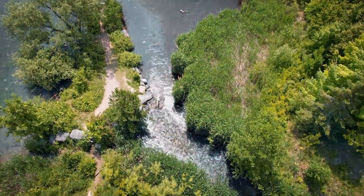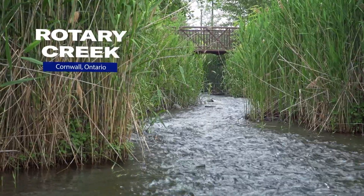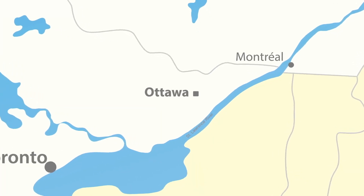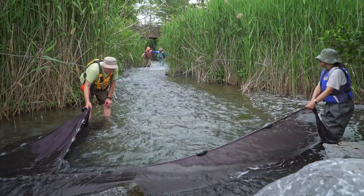If you were to sail down the mighty St. Lawrence River, you might miss this little creek. But it's been a hotbed of scientific inquiry for the last 25 years. So we're at a place that's known locally as Rotary Creek. This was built in the 1990s, and we constructed it to look like a natural creek.